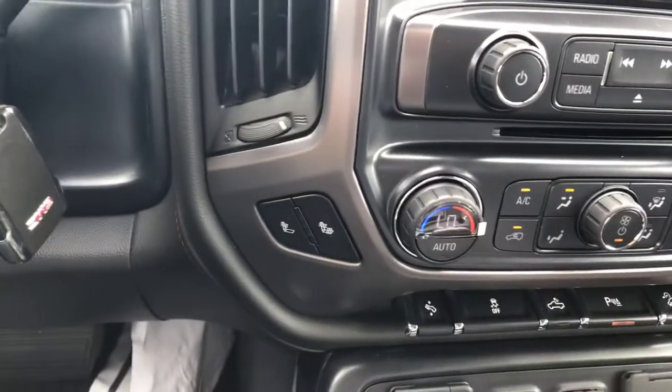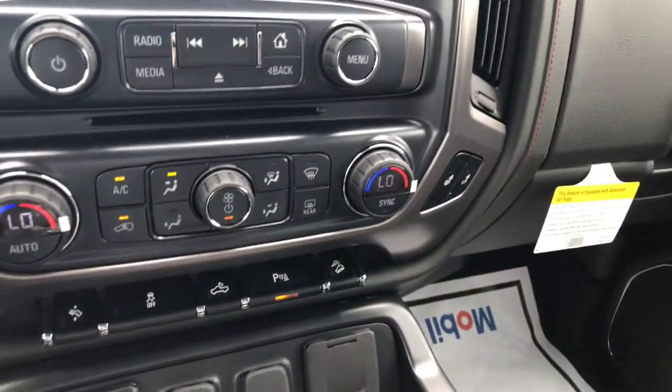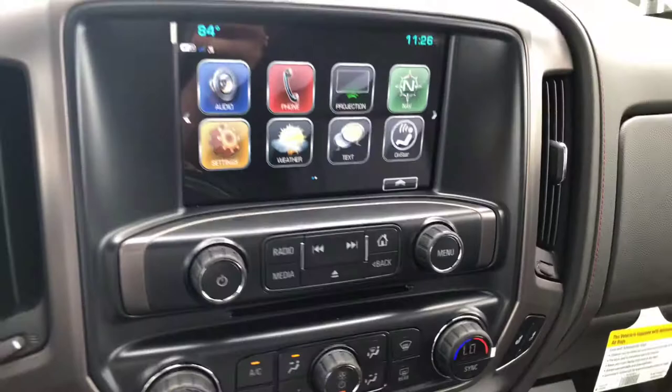You also have your adjustable foot pedals, hill descent control, and a couple of other buttons down there. The front seats are heated and it does have dual zone climate control as well.